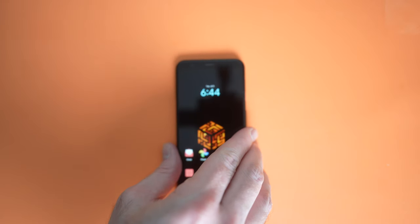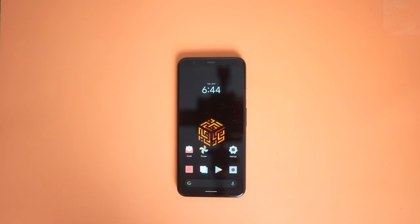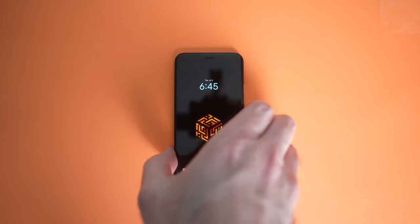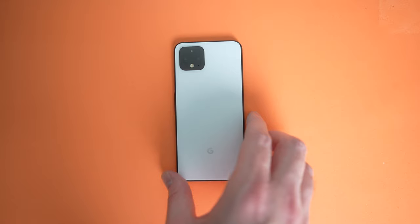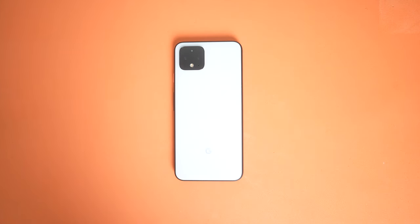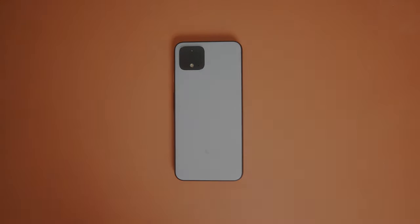This is the Pixel 4. Originally released in 2019, this thing is nearly three years old at this point. Okay, confession — I've been a fan of Pixel phones since the beginning and have owned nearly all of them throughout the years, with the exception of one: the Pixel 4. Is this thing still any good today and maybe worth buying? Let's dive in.